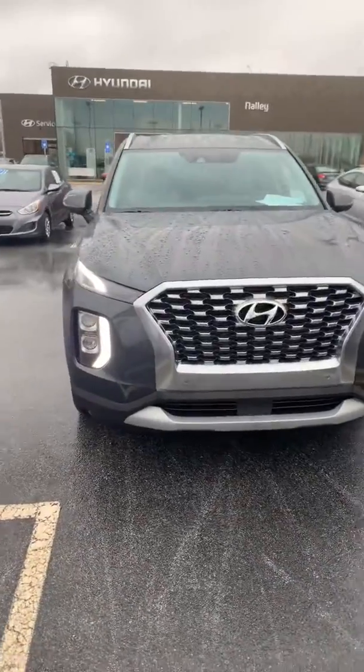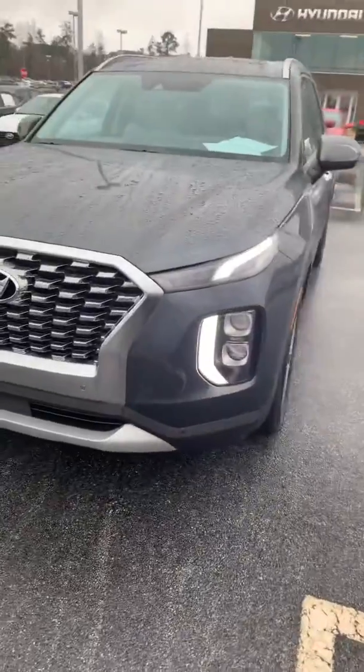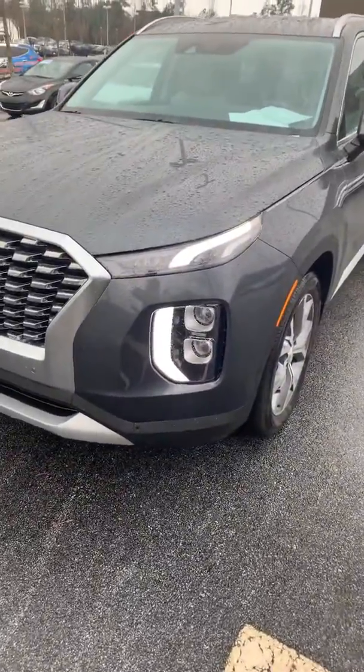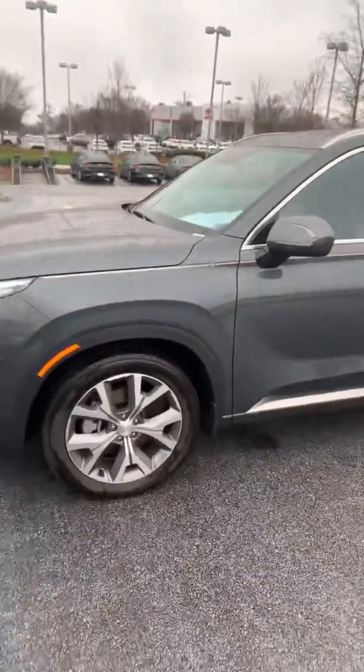This is my 2020 Palisade SEL all-wheel drive in beautiful Rainforest. You can see those beautiful LED daytime running lights are on. This one's also got the optional 20-inch wheels.